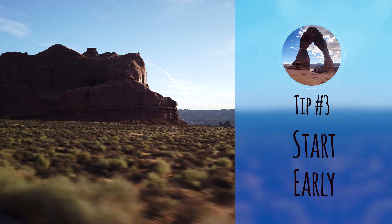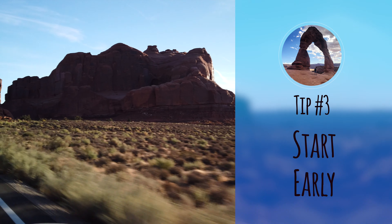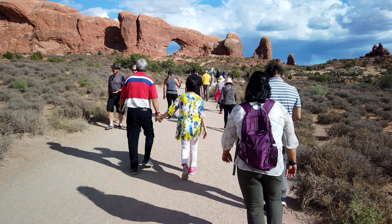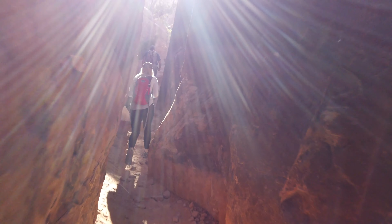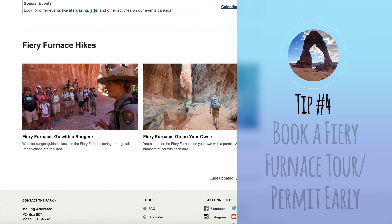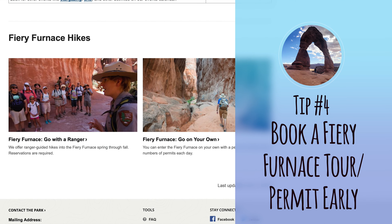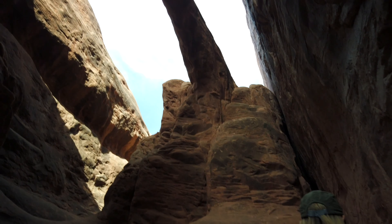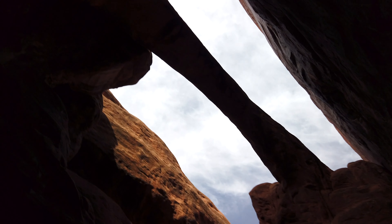Number three: start early. Many of the popular attractions get flooded by tourist buses during the day — this was especially true of the Windows section of the park. You can beat the crowds and enjoy cooler temperatures by starting earlier in the day. Number four: book a Fiery Furnace tour or permit early. As I mentioned, the Fiery Furnace requires either a ranger-led tour or a day-use permit, both of which must be booked in advance. If you're planning a trip to Arches, book this as soon as permits are released since they limit the number of visitors per day and sell out quickly.